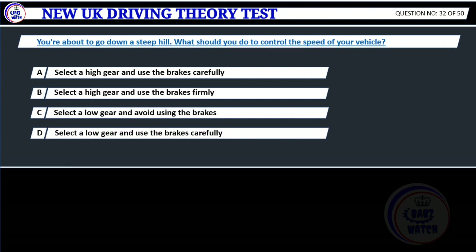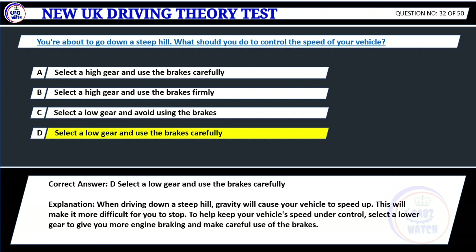Question 32. You're about to go down a steep hill. What should you do to control the speed of your vehicle? A. Select a high gear and use the brakes carefully. B. Select a high gear and use the brakes firmly. C. Select a low gear and avoid using the brakes. D. Select a low gear and use the brakes carefully. Correct answer: D. Select a low gear and use the brakes carefully. Explanation: When driving down a steep hill, gravity will cause your vehicle to speed up. This will make it more difficult for you to stop. To help keep your vehicle's speed under control, select a lower gear to give you more engine braking and make careful use of the brakes.